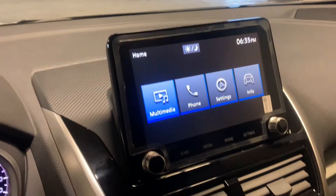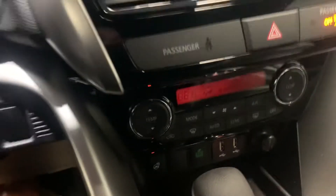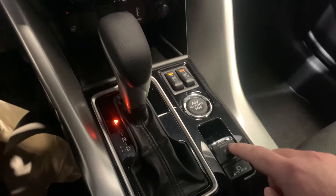You've got your touchscreen for all your immediate needs. You've got two USB plug-ins, eco mode, heated steering wheel, dual climate control, super all-wheel drive, heated seats, and a power park brake.